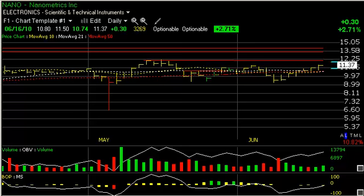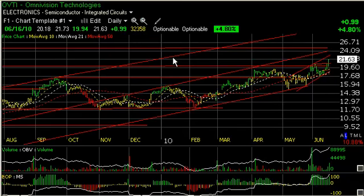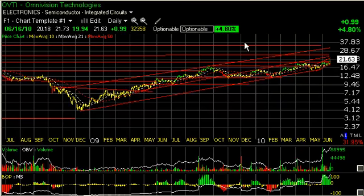Up next is OVTI, a recently added portfolio position. OVTI today surged 99 cents on 3.25 million shares — strongest volume in a couple, three weeks — and broke out cleanly out of a little mini head-and-shoulders basing type pattern. It's now headed towards the top of the mid-range channel and perhaps lateral resistance near the 24.5 to 25 zone, my next trading target. But on a long-term basis, you can see that the long-term channel calls for a move that could eventually take this into the mid-30s.